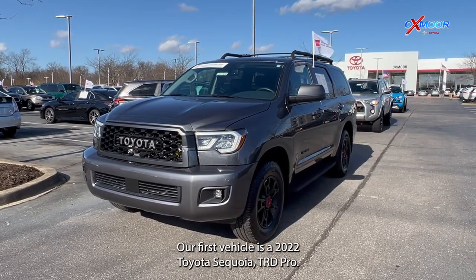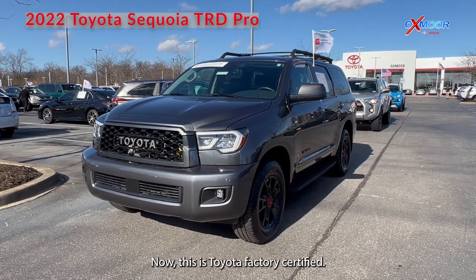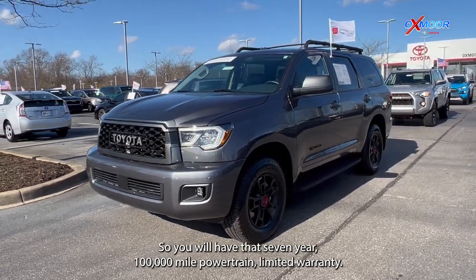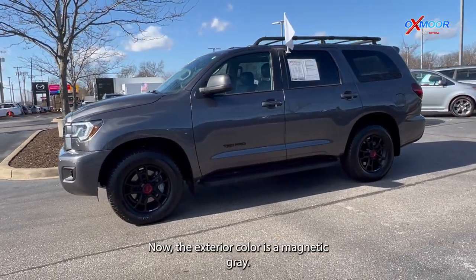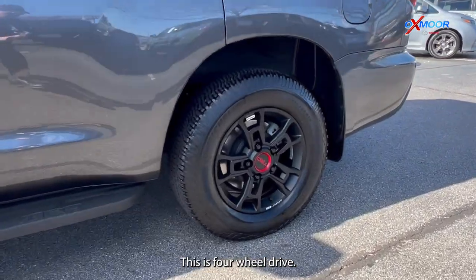Our first vehicle is a 2022 Toyota Sequoia TRD Pro. Now this is Toyota factory certified, so you will have that seven-year, 100,000 mile powertrain limited warranty. The exterior color is in magnetic gray. This is a four-wheel drive.